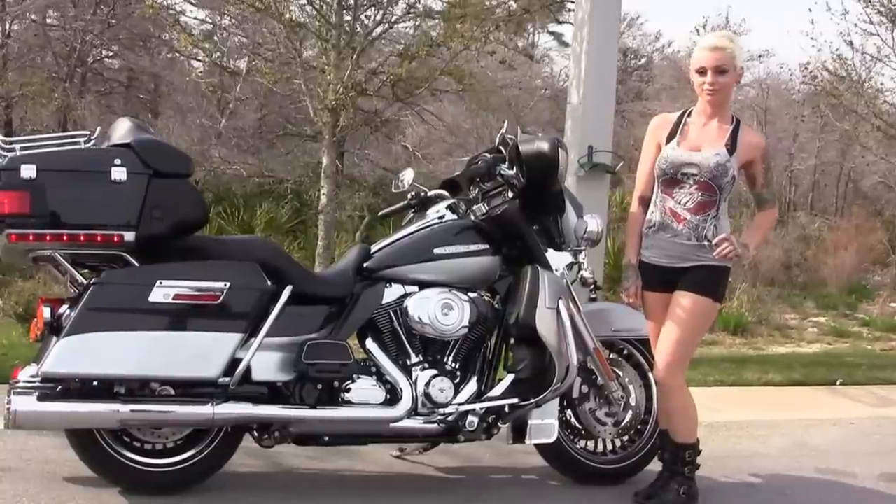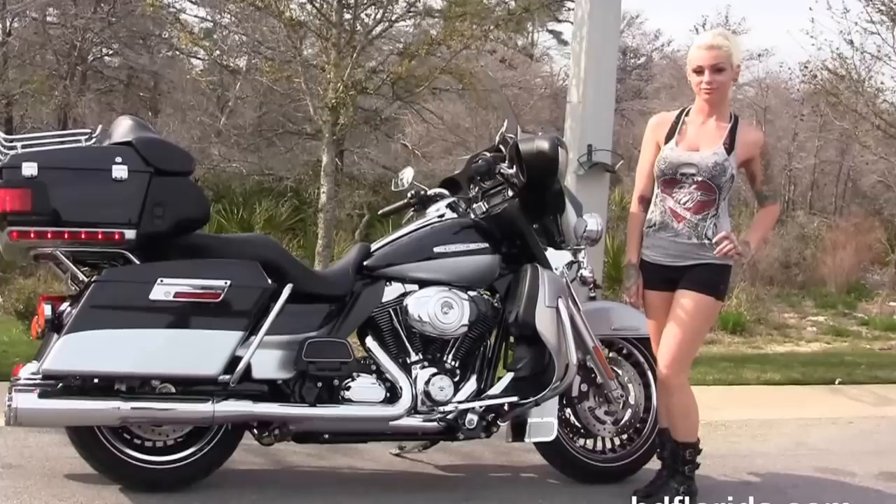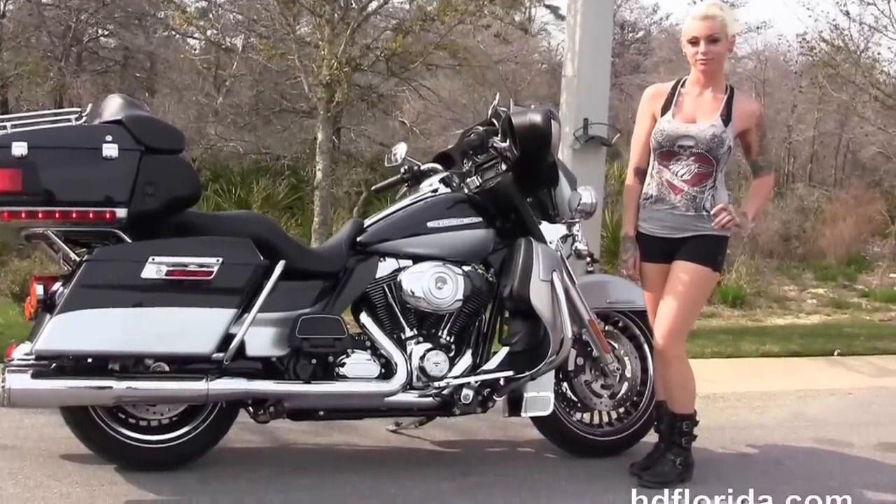For more information on this Limited with the Vance & Hines exhaust, click the link below. And if you want to see the rest of our inventory, visit us at HDFlorida.com — we're always open 24/7. And remember, have one rockin', smokin', and thrillin' filled Harley Day.